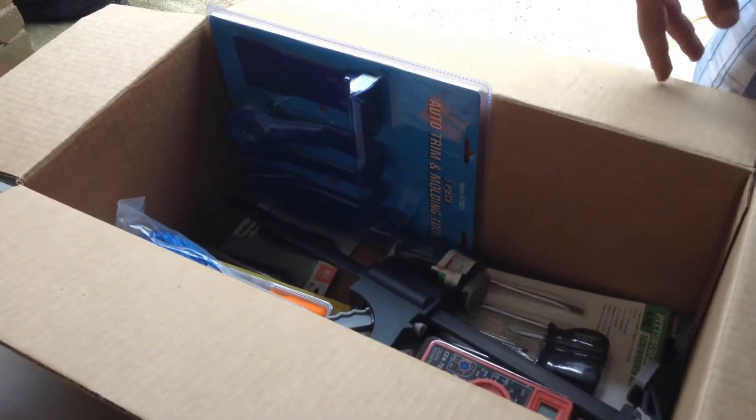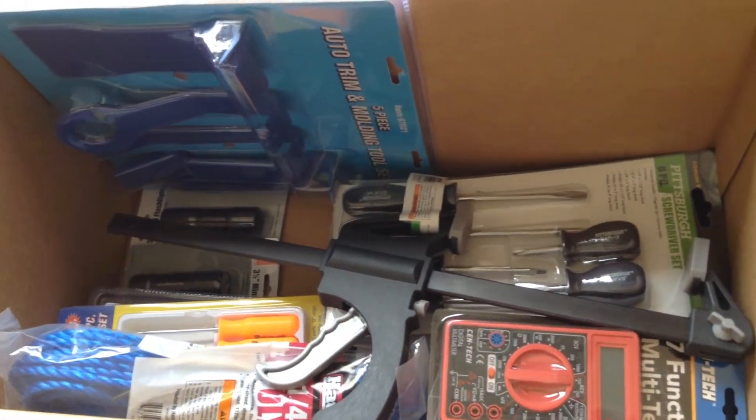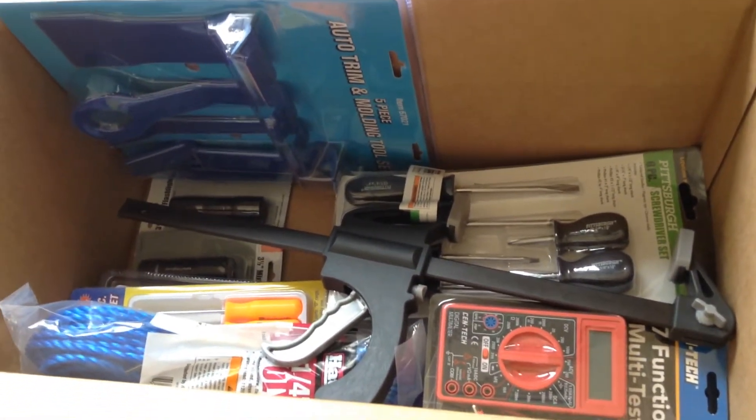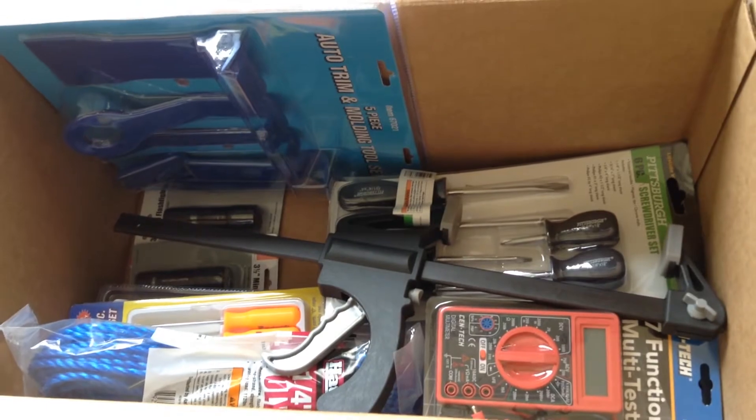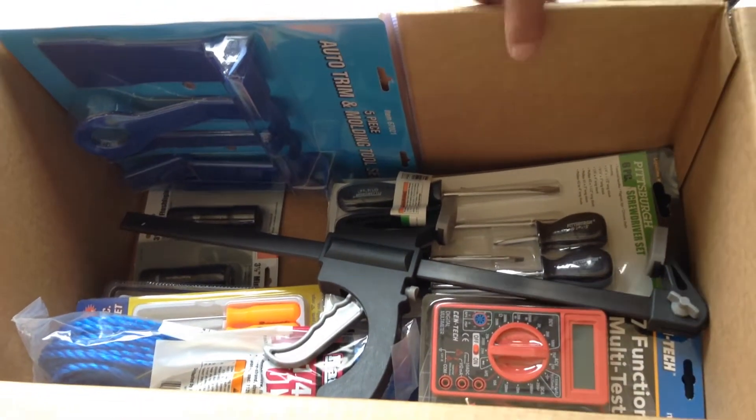Just want to touch upon — April was free month. As long as you have these coupons, one person a day. I was going in there like crazy. I still have coupons that don't expire until June, July, or August, but this was pretty much April.